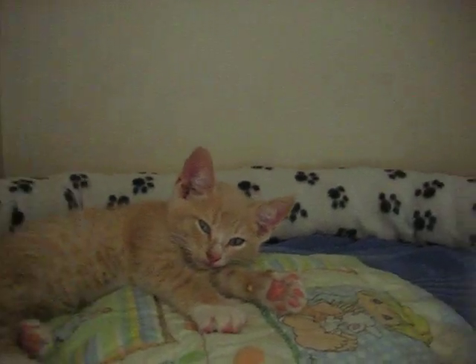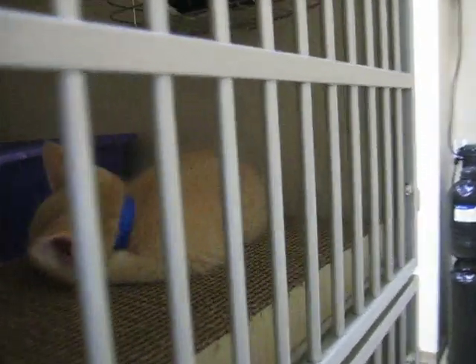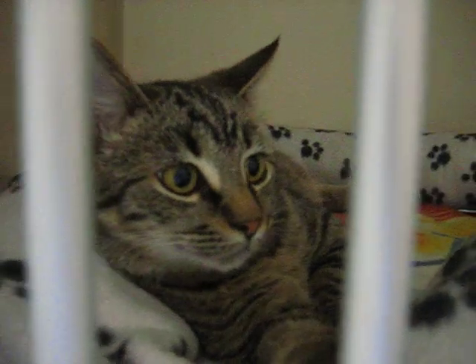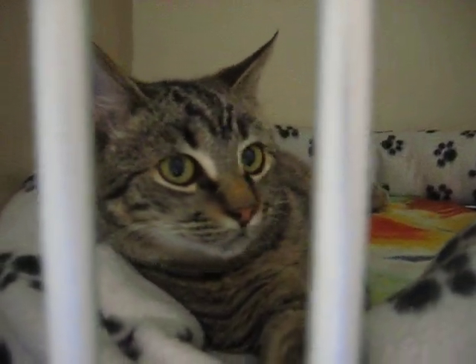And then one more cage, and we have the other two little buff boys. One little buff boy, one more buff boy. And then we have somebody new who's shy right now, but he'll make a great, beautiful cat — he's just very nervous. He's neutered and he's ready to go home to the right family.